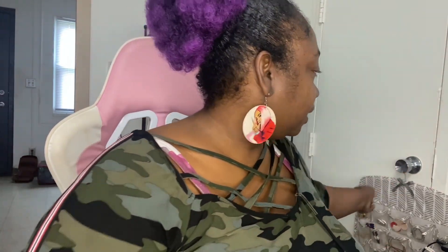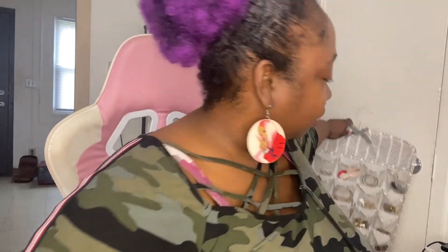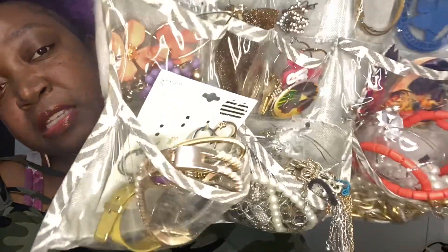Hey guys, I'm back today with my jewelry collection. This is a highly requested video — I've been asked to do this quite a few times, so I'm going to show you the jewelry I have and where I store it. This should have been done upstairs but I didn't want to get the tripod, so I keep it in here. I bought this jewelry holder thing, so let's gently do this.